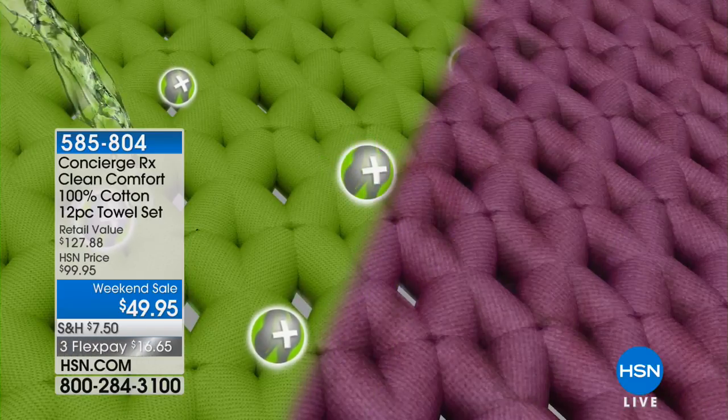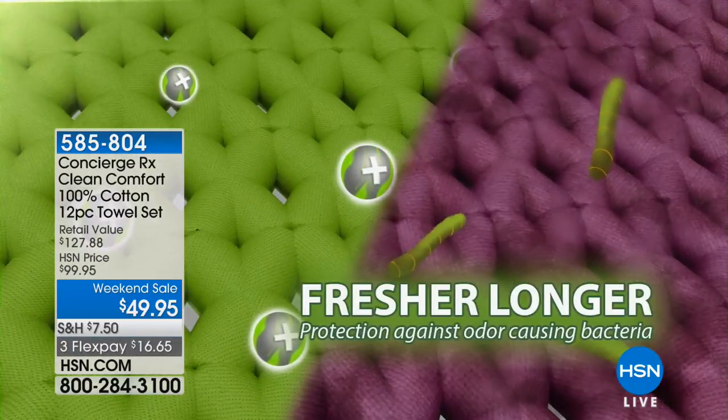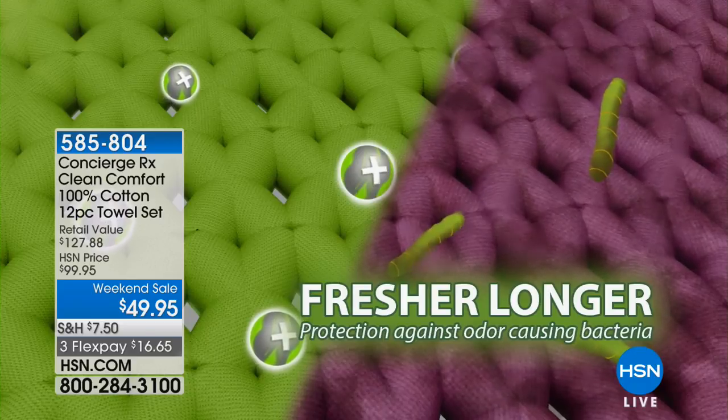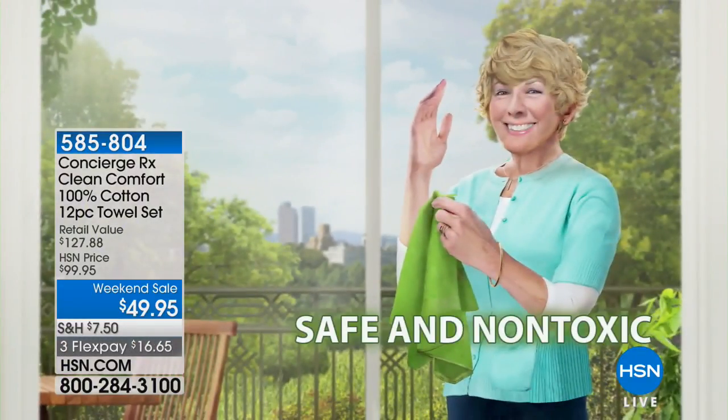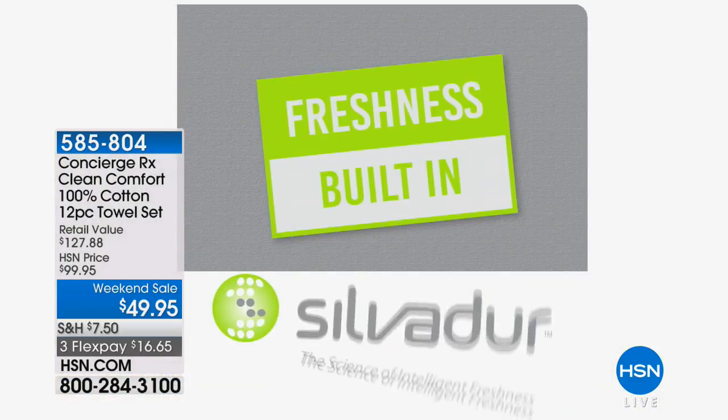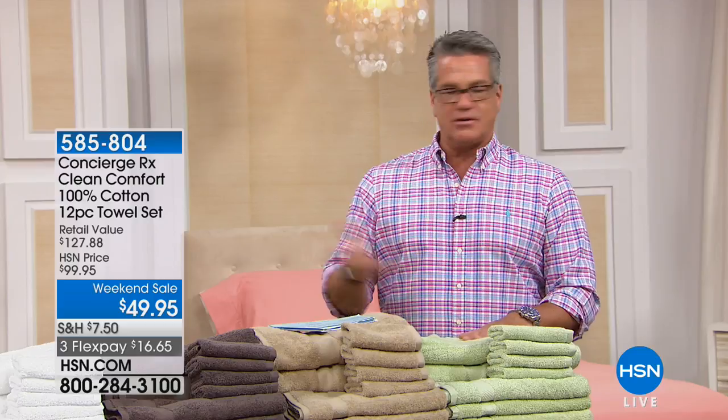The antimicrobial qualities actually help to protect you against the odor-causing bacteria. It can come off your skin, it can come off the shower floor or whatever. It keeps them fresher longer. Do you know 500 people have already taken advantage of it at 50% off? It's normally $100 — it's $49.95. And by the way, the silver is natural and it doesn't ever wash out. You can wash them over and over.